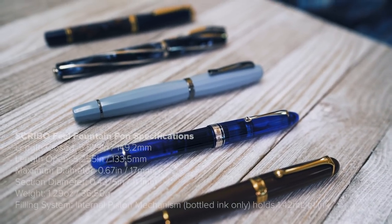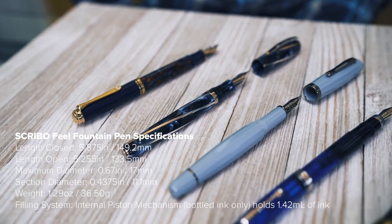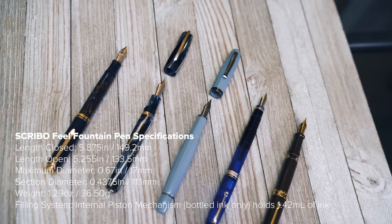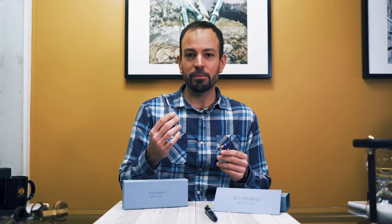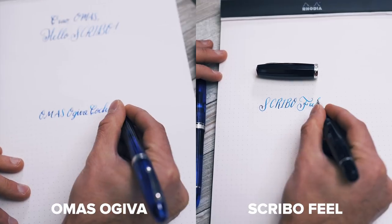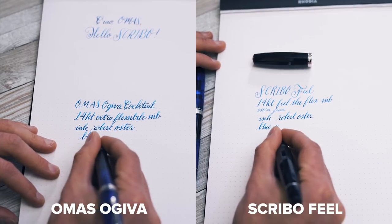Here we'll check out how the Scribo Feel matches up against other pens in its class. As someone who absolutely adores his Omas Ogiva with the Flex nib, I had to know how the Scribo Feel Flex nib compares to the original Omas Extra Flessibile nib. Doing a side-by-side comparison with the Extra Fine 14 karat Flex nibs, I observed that the Scribo Feel has a nice line variation, an excellent flow that kept up admirably, and a quick snapback. The Omas Ogiva nib behaves in the same manner, providing the same line variation with the same gentle finger pressure without fear of railroading or ink starvation.